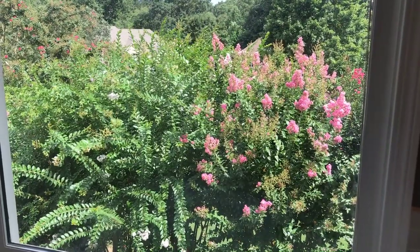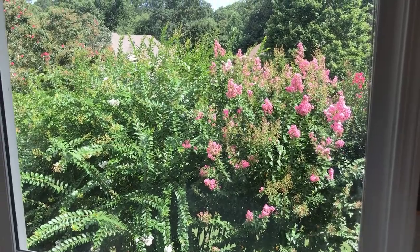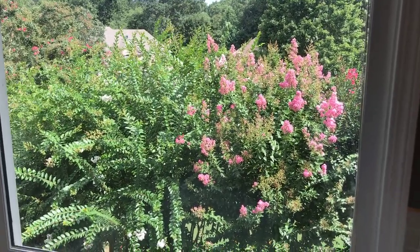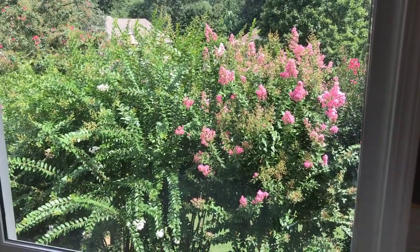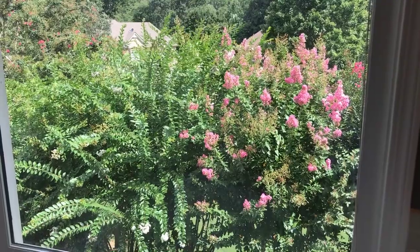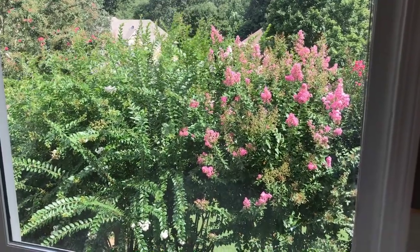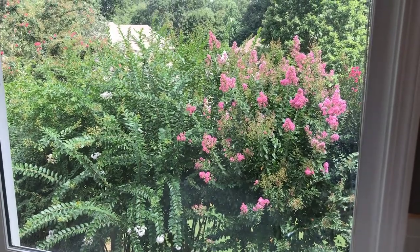Hey guys, welcome back! I thought I'd do a little something different today. Maybe you're sick of seeing the exact same thing from me every single time you tune in, so I thought I'd take you on a little tour of the stash I've collected for the last six months or so. I'll just start right here because it's a pretty day outside.